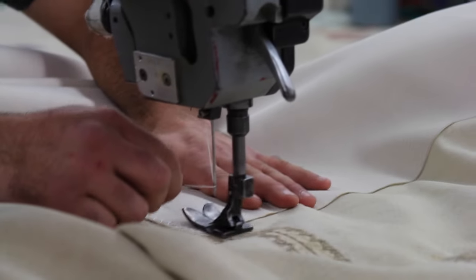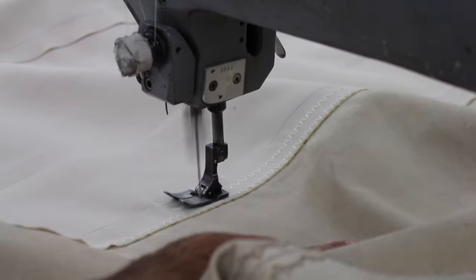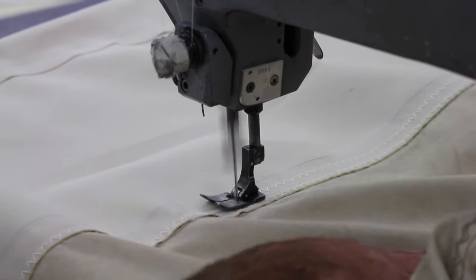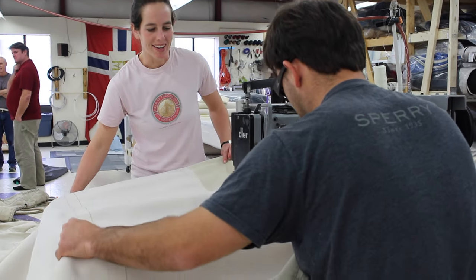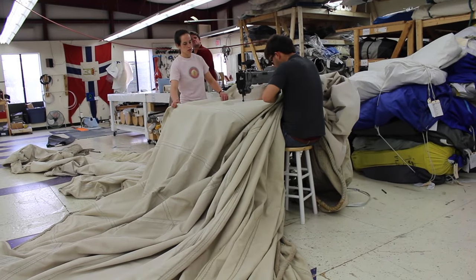Right now my friend Ridgely is sewing it together for us, and after it's all sewn together we'll go back, cut out the damaged parts, and we'll have a renewed jib.